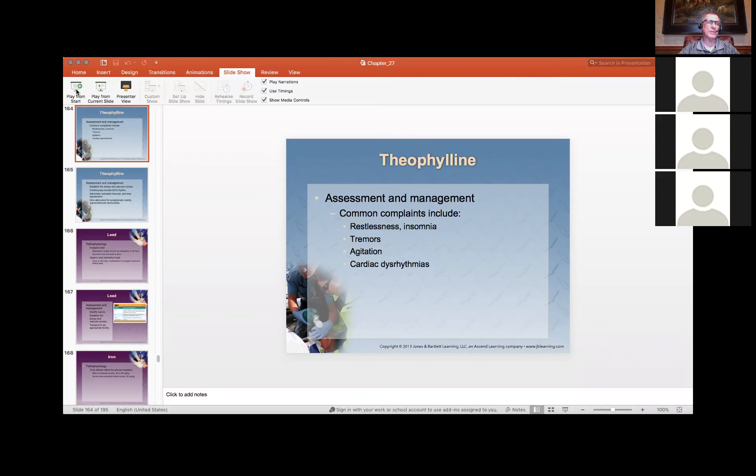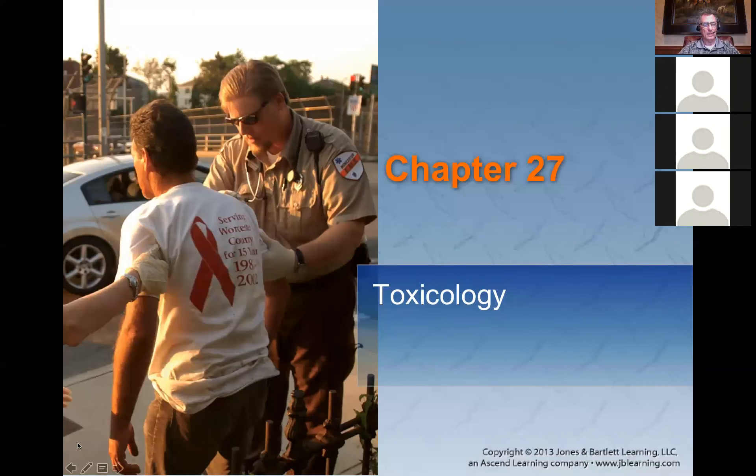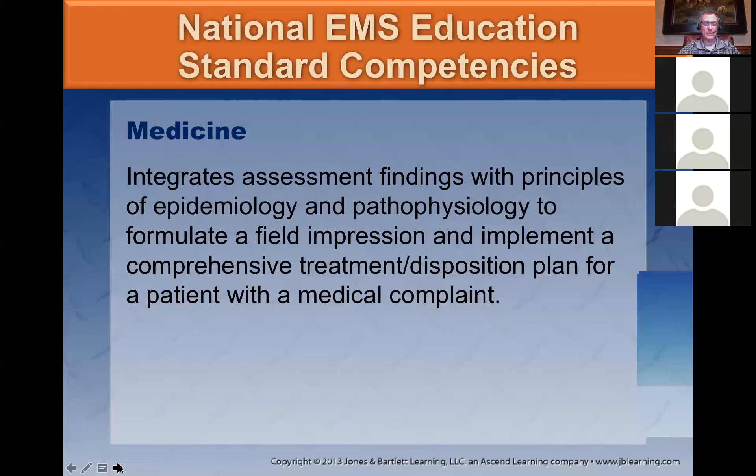Let's start from the beginning. My name is Jim Frame, I'm your EMS Medical Director, and we're going to cover toxicology and substance abuse. If you have a question, just go ahead and unmute your mic and chime in, or raise your hand and I'll see it. I'm still getting used to this program that we just got today at 5 o'clock, but it looks like it's really going to be a good one.